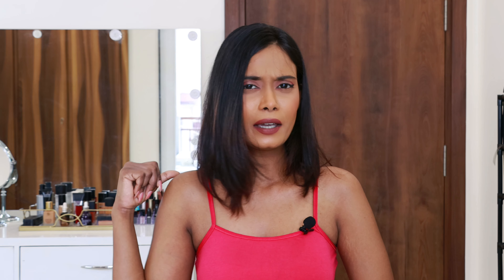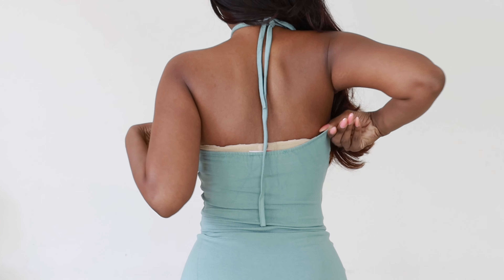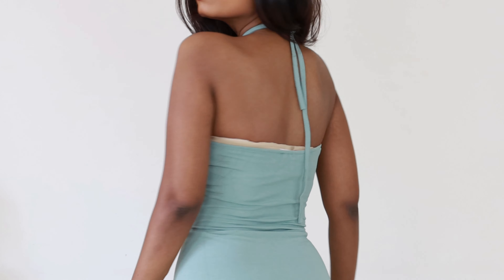I wore a strapless bra but the back was sitting a little low, so it was peeking out from behind and from the sides. My all-time favorite solution is body tape. I prefer it even over a strapless bra. I recently use this body tape from the brand Butt Cheek — it comes in four different shades.